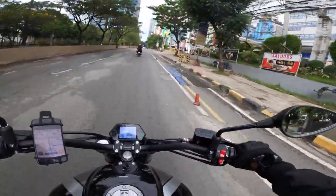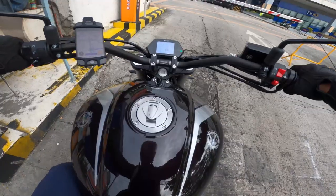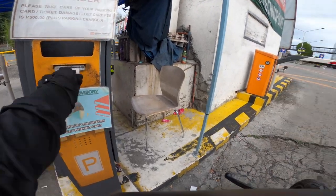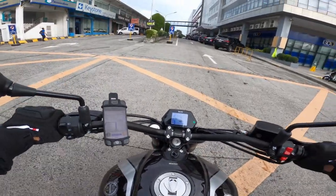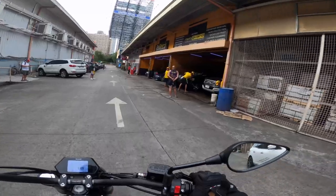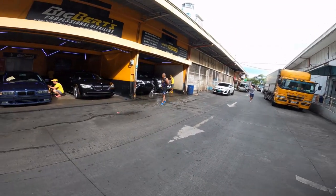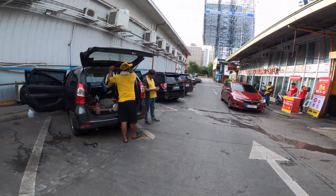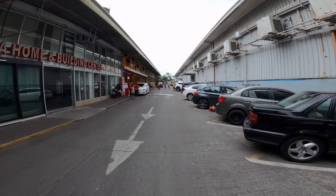Some icy bumpy road there. Alright, so Big Burtz is straight ahead. As you can see, it's a Sunday morning and they're really busy. I'm going to leave my bike here — like I said, it's maybe going to take three to four hours to do the coating, so let's see what the outcome is.